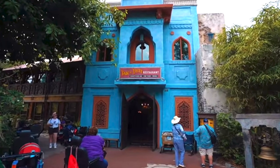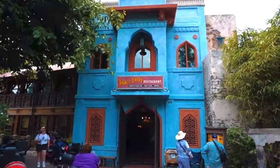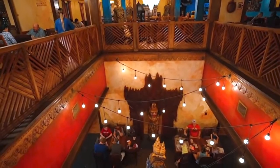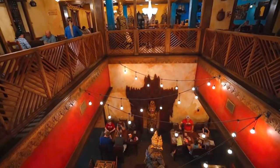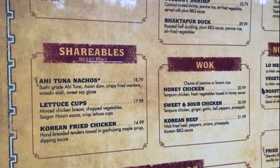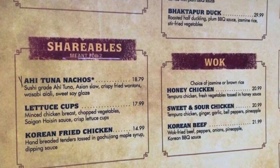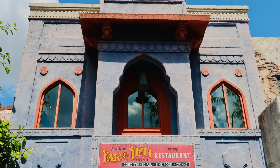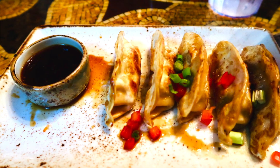Let me give you the rundown on both restaurants, starting with Yak and Yeti the table service restaurant. I adore this restaurant, owned and operated by Landry's. It's themed like a quaint village home — it looks deceptively small from the outside but inside it's expansive with stairs leading up to a second floor. Everywhere you look there's a display of South East Asian artifacts, kind of like a museum. The menu is for the more adventurous diner although they do have some basic staples too. The food is delicious and the price point is reasonable considering the portion size, flavors and quality. Yak and Yeti opens for dinner and lunch, and when the Disney dining plan has been offered it was one table service credit per person.